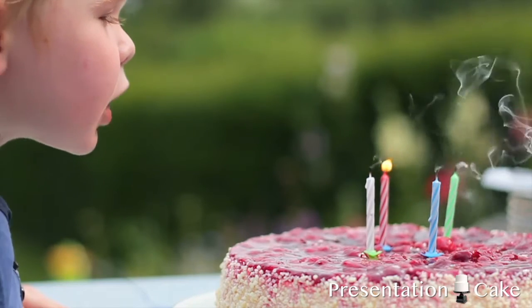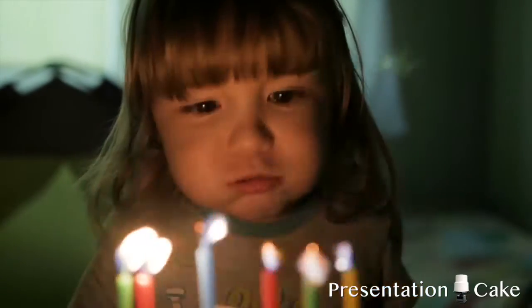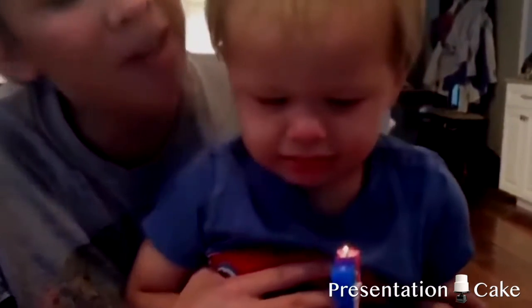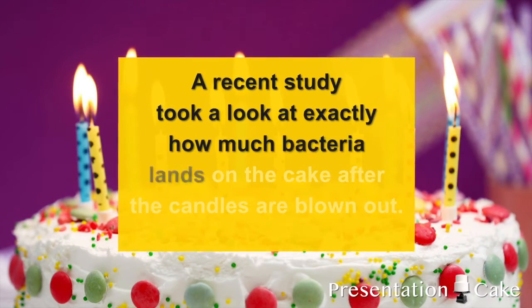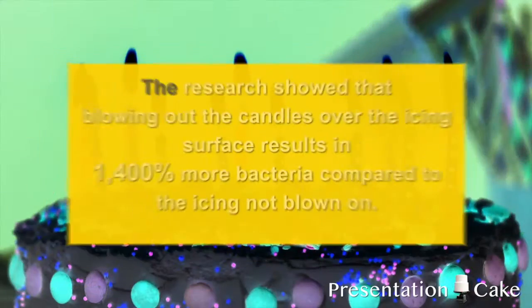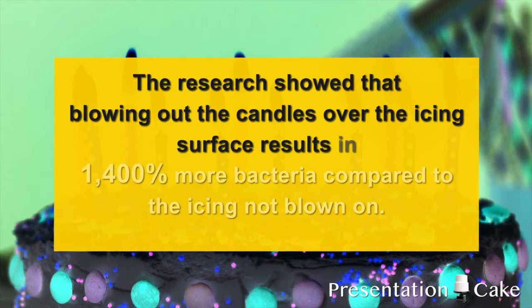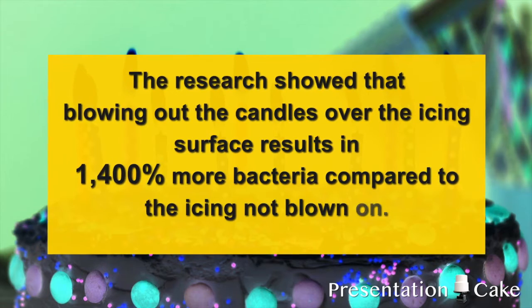Blowing out the candles on your birthday cake is a time-honored tradition. But when you hear what's left behind once those candles go out, you might decide against having a piece of cake. A recent study took a look at exactly how much bacteria lands on the cake after the candles are blown out. The research showed that blowing out the candles over the icing results in 1,400% more bacteria compared to icing not blown out.